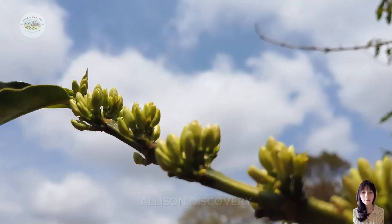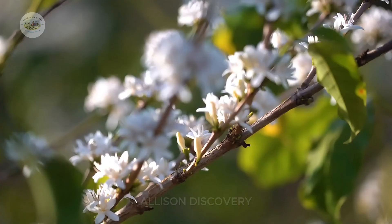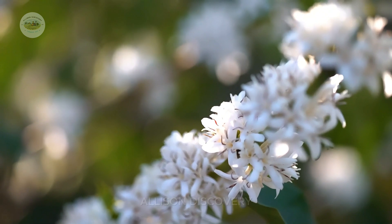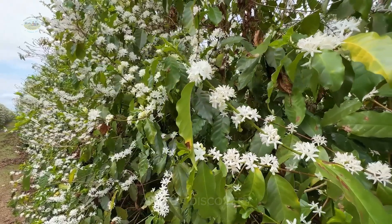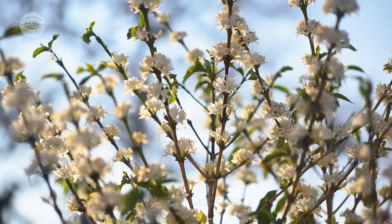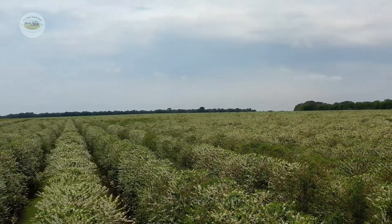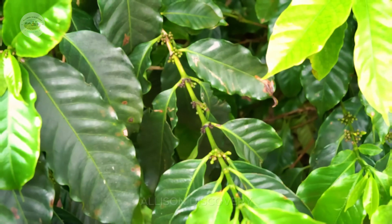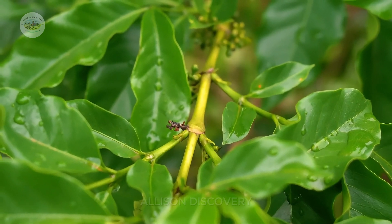When coffee trees bloom, the fields are covered with tiny white flowers exuding a delightful fragrance, creating a fairytale-like scene. After a few weeks, the flowers wither, making way for vibrant green cherries that gradually ripen into rich red gems, ready for harvest.